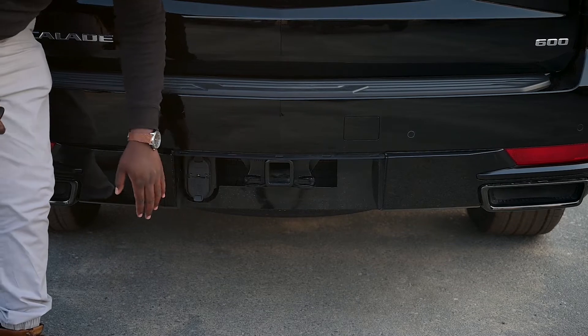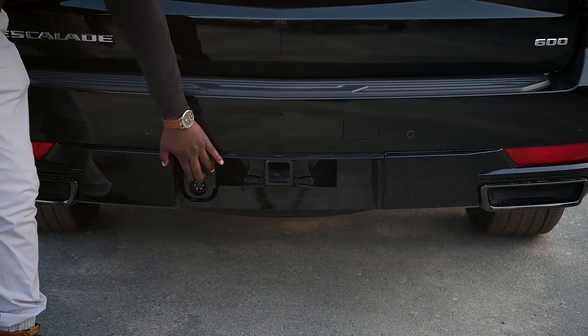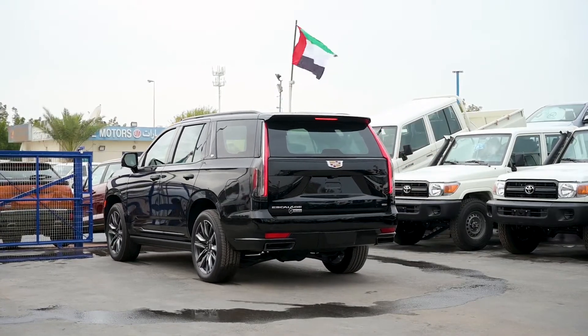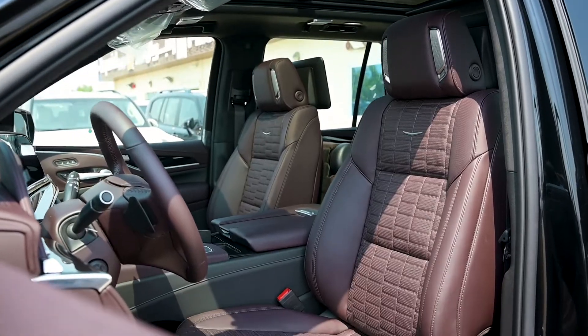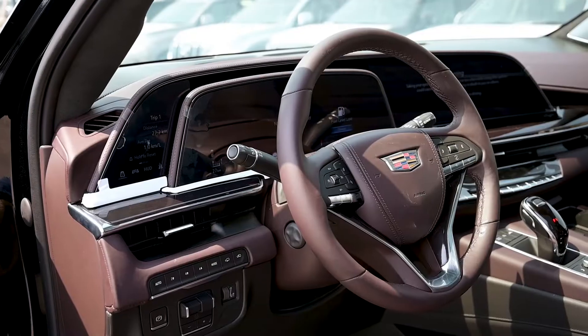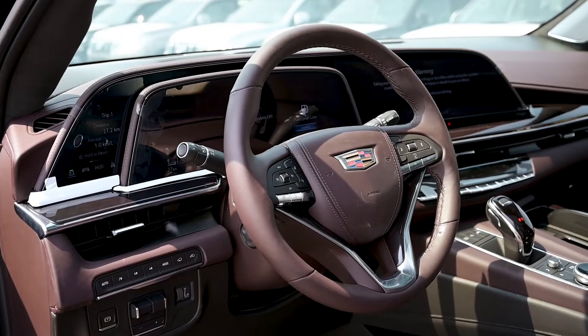And also, it has got an extra power socket here. Now we are inside the Cadillac Escalade 2022. As you can see, we have got a beautiful three-screen setup in front of us.